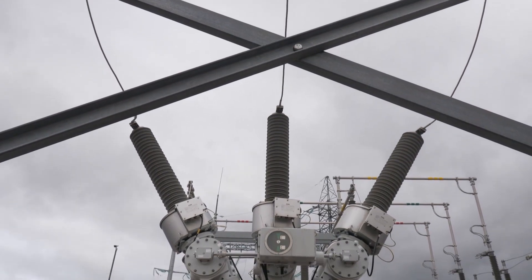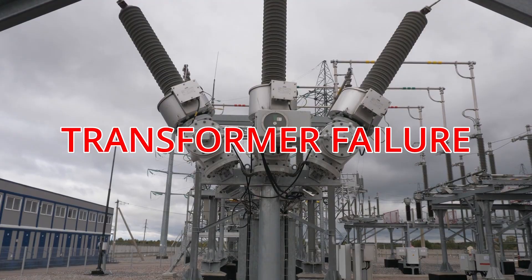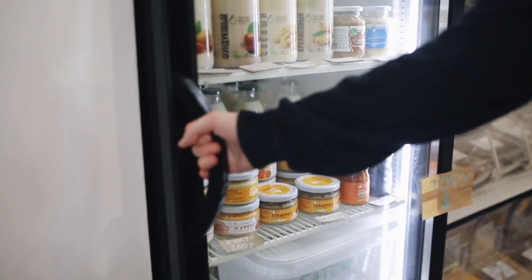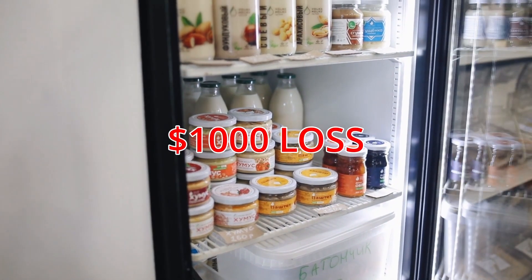Here's an example and a true story. A couple years ago, there was a utility transformer failure at my mother-in-law's neighborhood. This event created surge, sending shockwaves throughout the neighborhood. It ended up destroying her refrigerator she had in the garage. She estimated about $1,000 for her loss, including the cost of the refrigerator and the food inside.